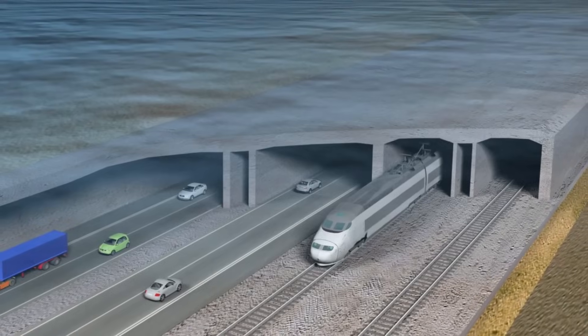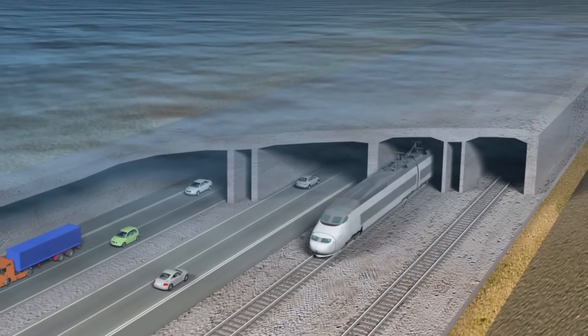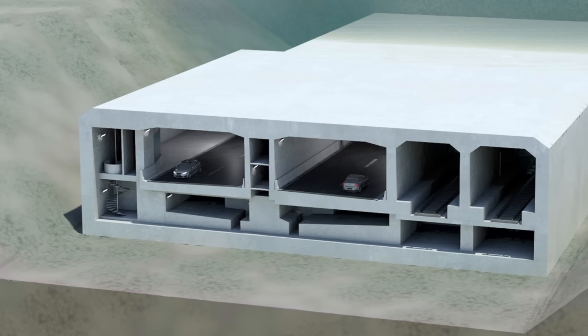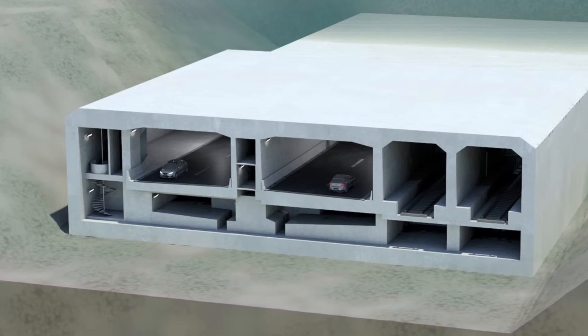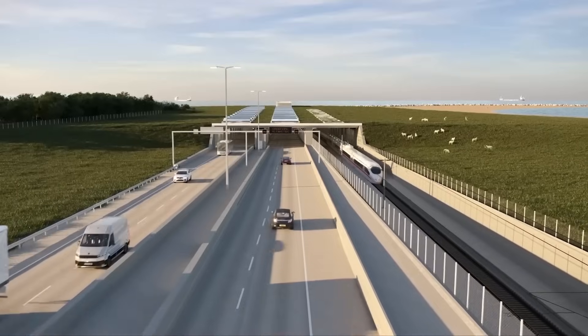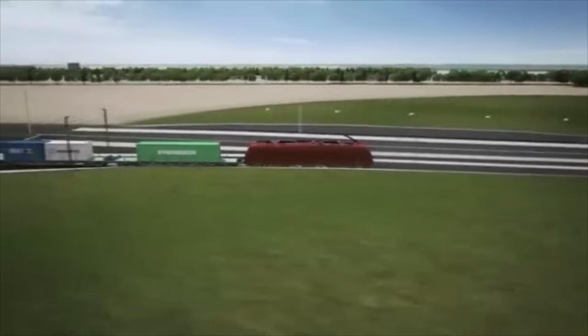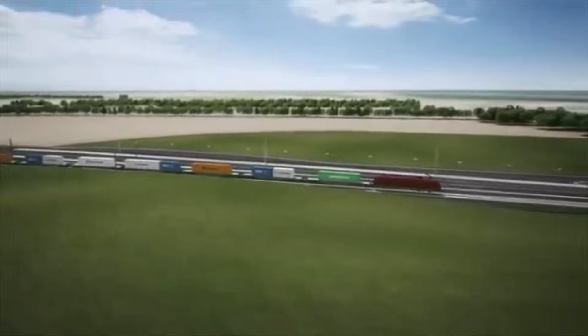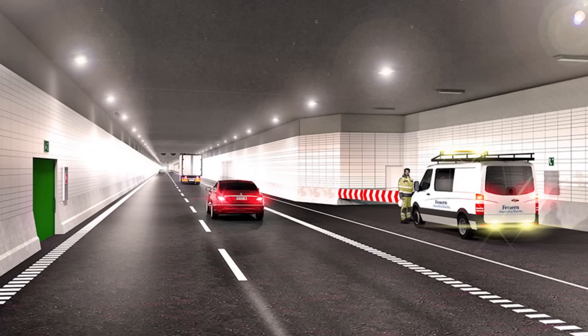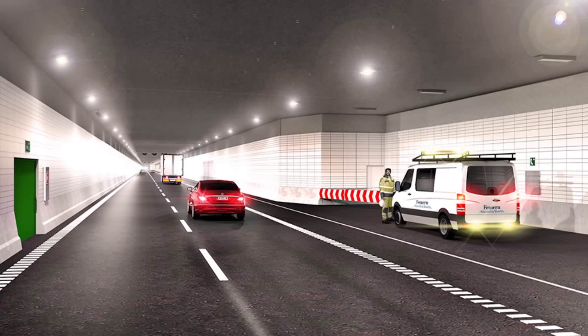The finished structure will house two double-lane motorways and two electrified railway tracks, separated by a central service gallery for maintenance and emergencies. The design ensures that the tunnel can handle both freight and passenger traffic efficiently and safely, with sophisticated ventilation, lighting, drainage, and emergency response systems integrated into the infrastructure.